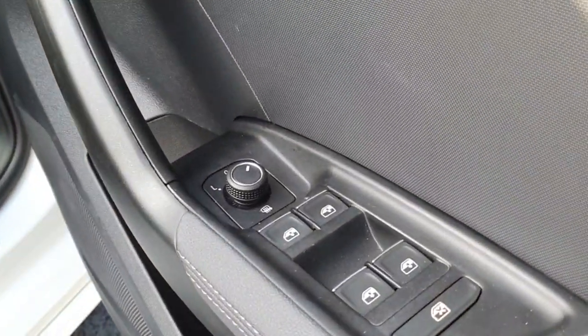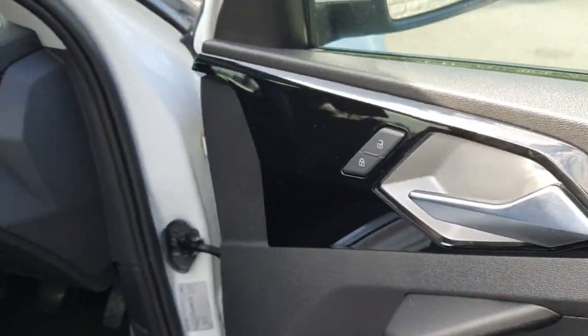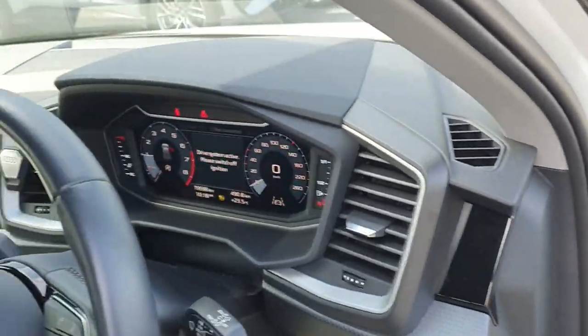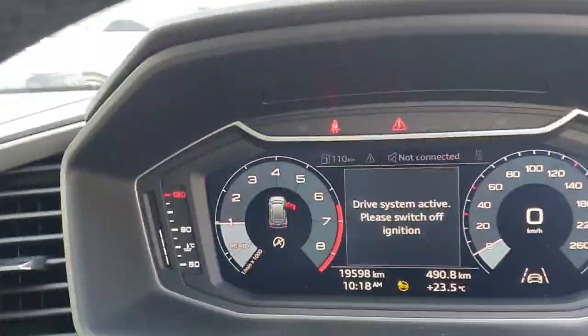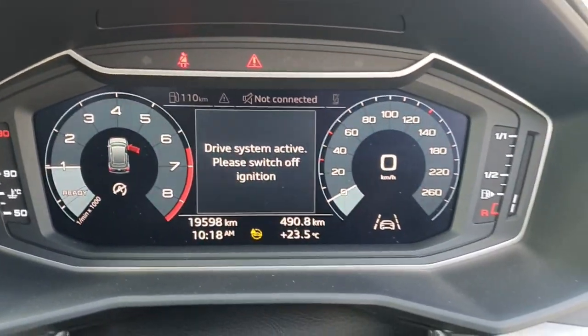You have electric mirrors and windows, piano black inlays, and chrome handles. This car has a virtual cockpit where you can actually change your view as well.